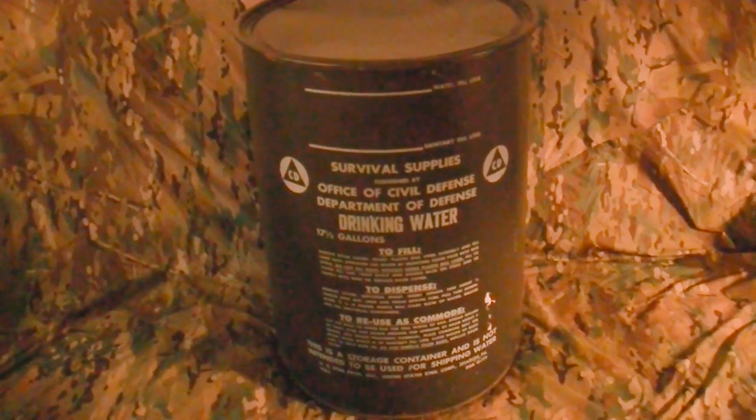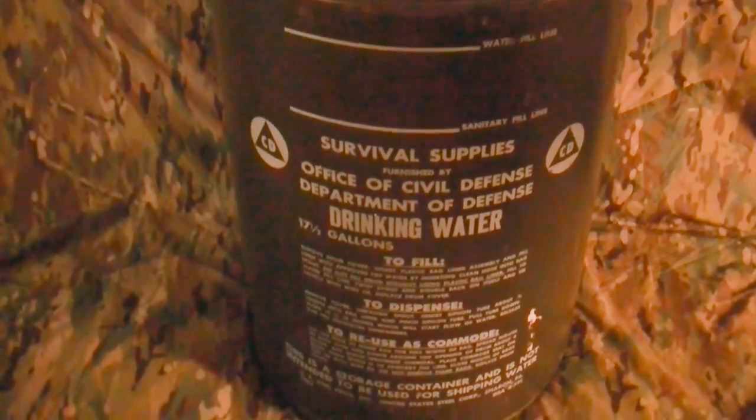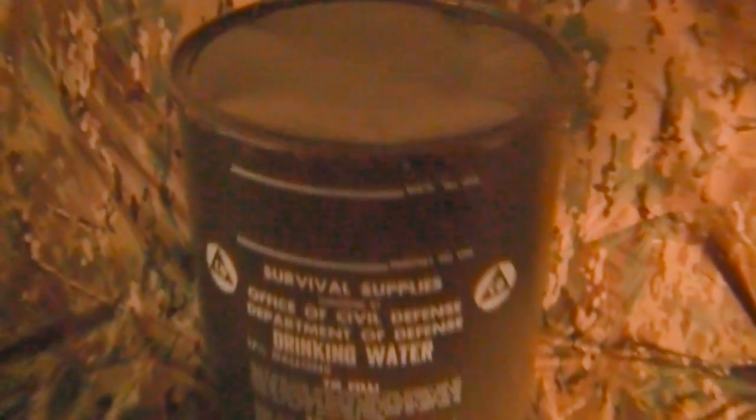Hey YouTube, Brad C here. I was looking at Craigslist for some barrels and I came across this — it's actually a Civil Defense survival supply. You've probably seen some of these online. Today we're going to open up this barrel and see what's inside — probably nothing, to be honest, other than air from 1964 when this thing was sealed.